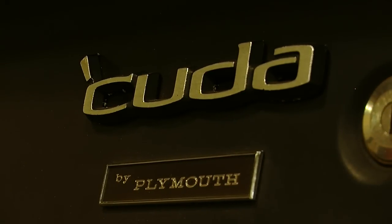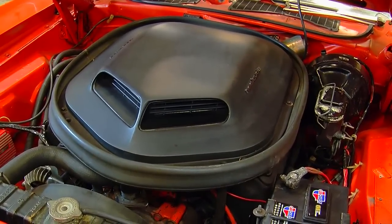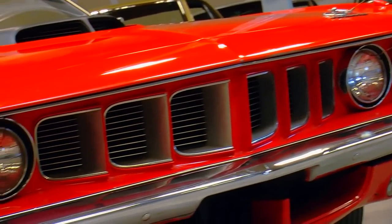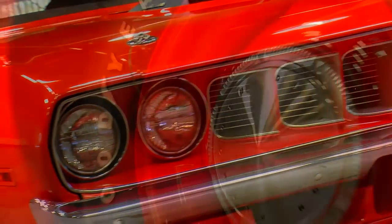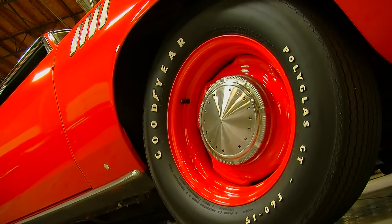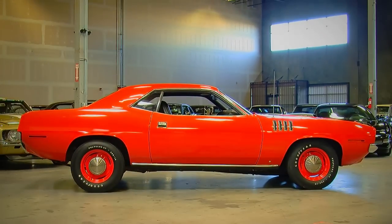It's a 1971 Plymouth Cuda with a 426 Hemi and an automatic in Tor Red, and it's a survivor — this car has not been restored. It looks like the wheels might have been repainted, and it no doubt has had maintenance items taken care of over the years, but the way this car sits today is representative of a car that was driven and enjoyed, but definitely not restored. It's very cool.